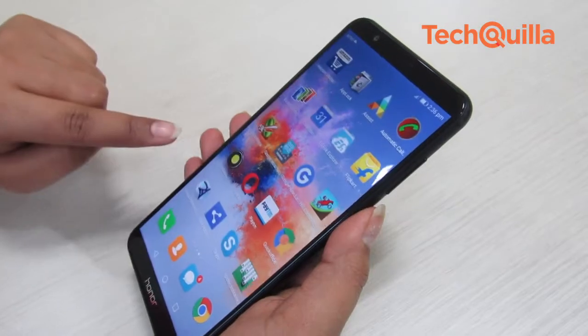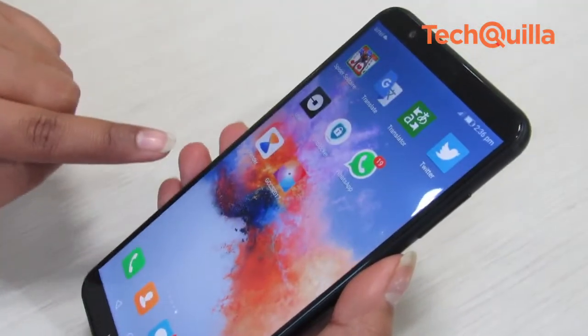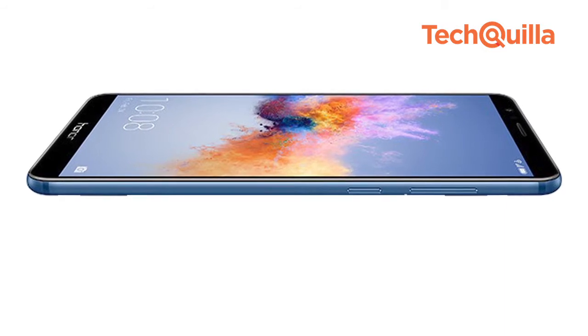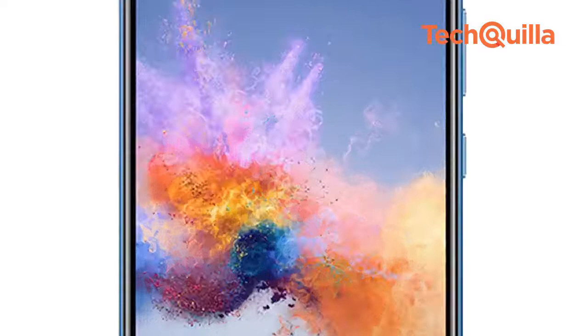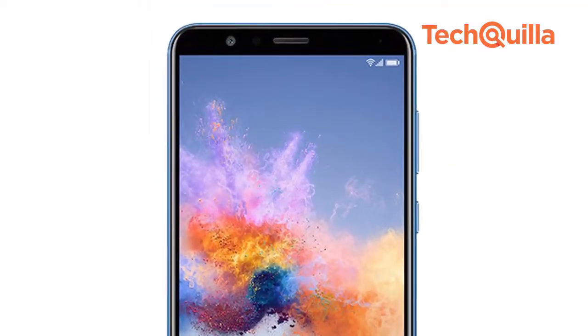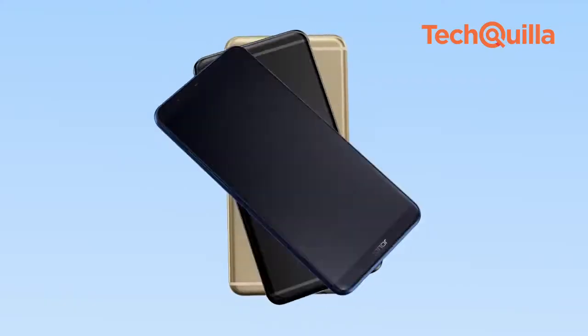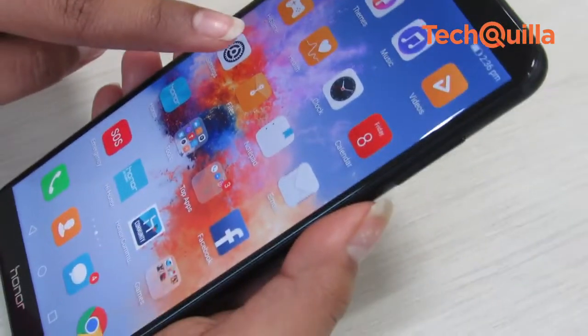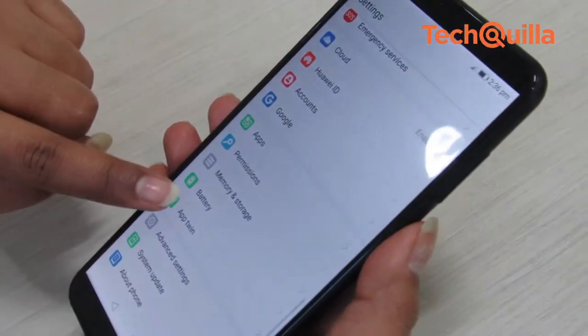One big plus is its big screen and a full HD plus display. The importance of a 5.93-inch screen is not skin-deep, as heavy users of smartphones would know. With an 18:9 aspect ratio and a full-view HD plus display, the Honor 7X ensures an enriching video viewing experience. This is something gamers would also like, as they get the edge of a wider view of the gameplay.